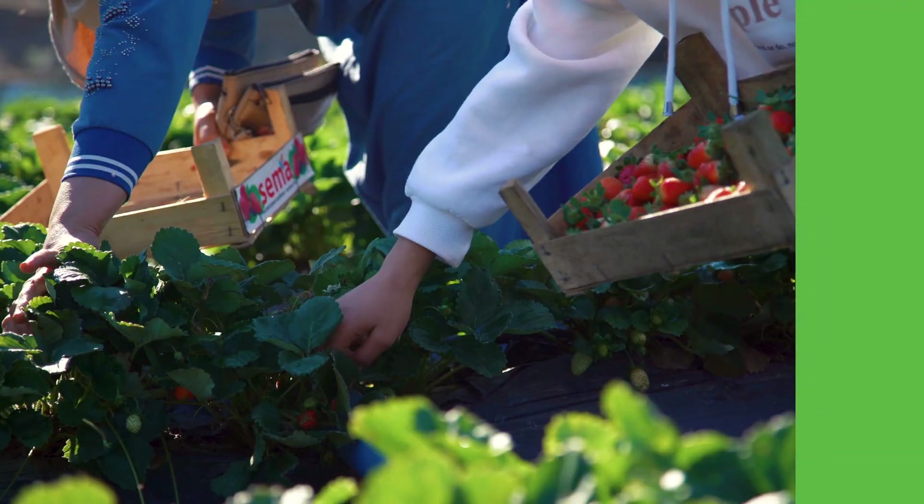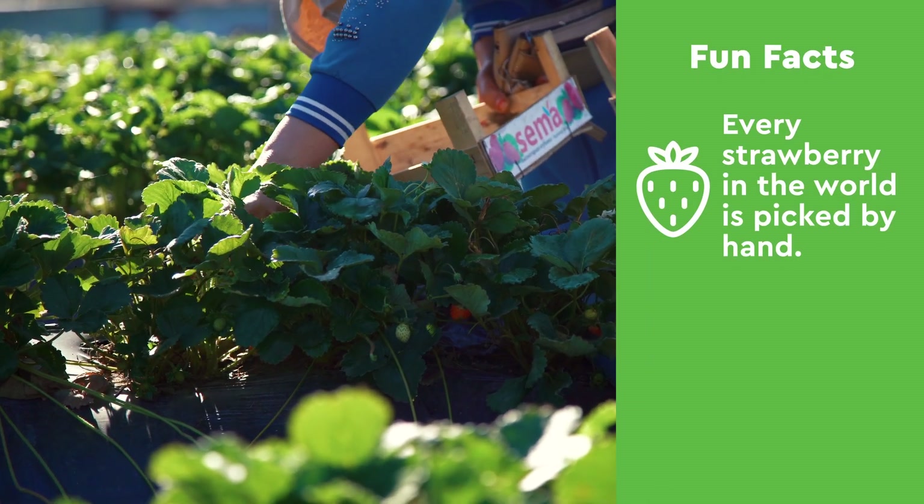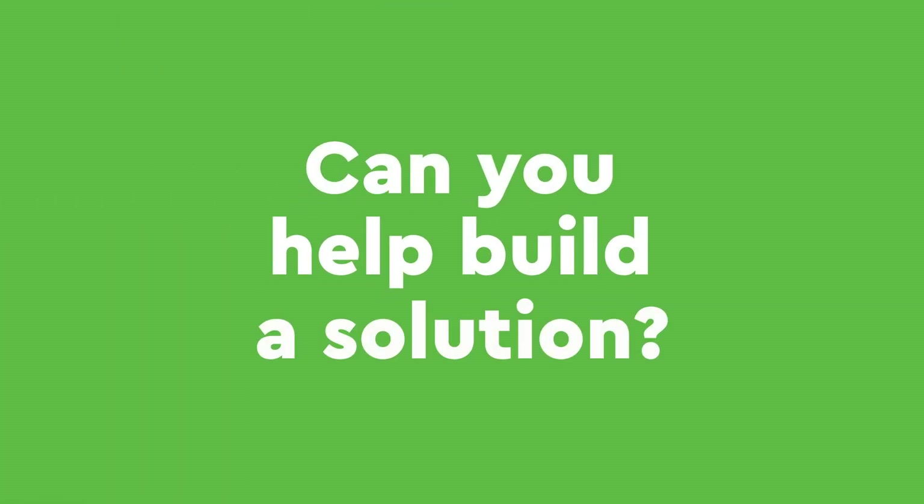However, sometimes the food is too delicate to be picked by machine. This is the case for strawberries — every strawberry in the world is picked by hand, and it takes about 30 minutes to pick a whole row of strawberries. I need the right tool for the job, and I need your help. Can you help build a solution?